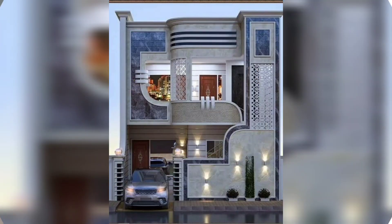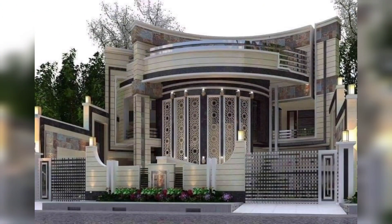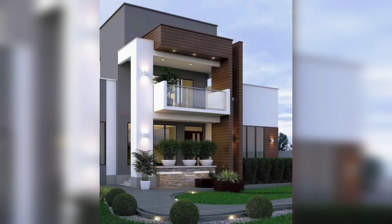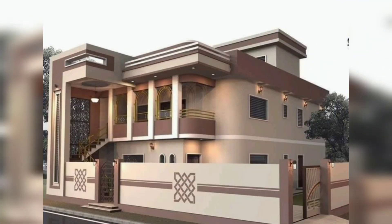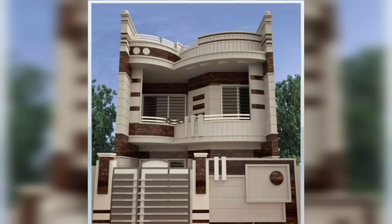Choosing the right front elevation can have big benefits, such as adding to the luxury and curb appeal, and increasing the property value. The majority of people want a home that is visually pleasing to the eye, yet complementary to the surrounding neighborhood.